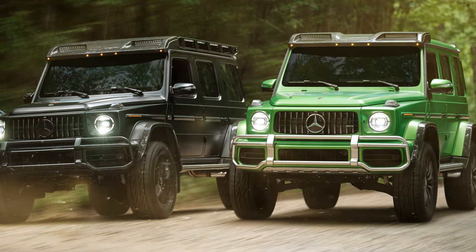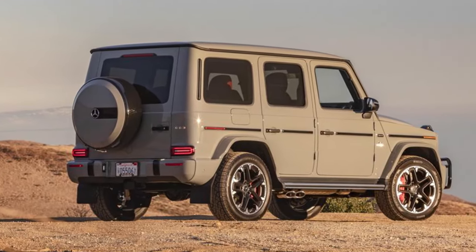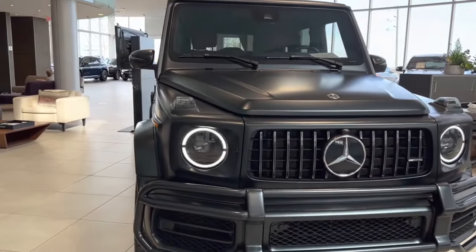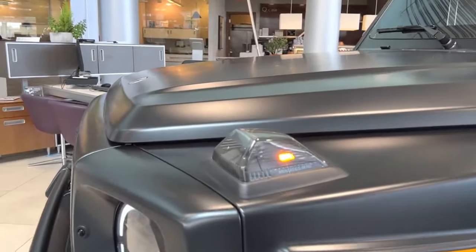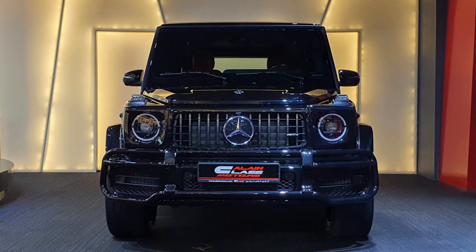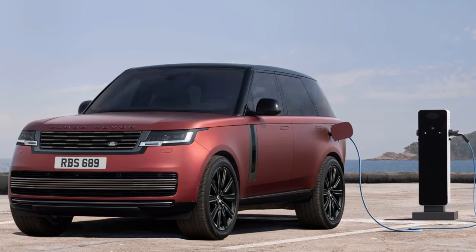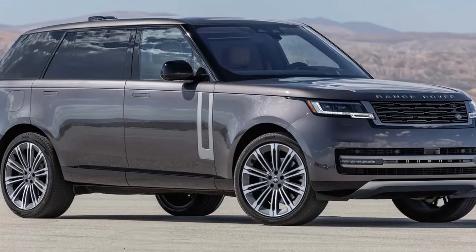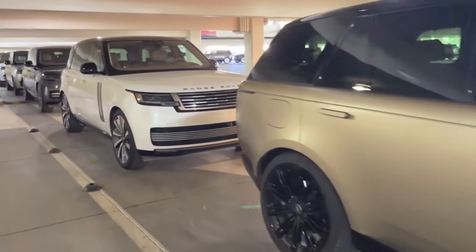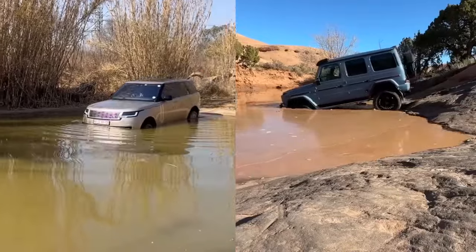The Mercedes-AMG G63 starts with a base price of $180,150 for the rear-wheel drive model, while the four-wheel drive model starts at $187,000 — it's the car version of VIP entrance fees. The G63 offers a range of optional packages that can significantly impact the total cost, including nightlight, off-road, AMG night, and more. On the other hand, the Range Rover comes in with a starting price of $105,000 for the rear-wheel drive base model, while the four-wheel drive variant begins at $112,000. Just like the G63, the Range Rover offers an assortment of options that can have a significant impact on the final cost, but it all depends on what you're looking for in a car.